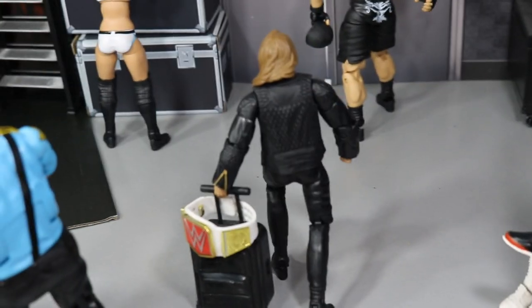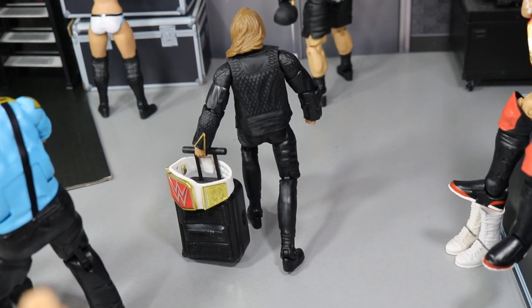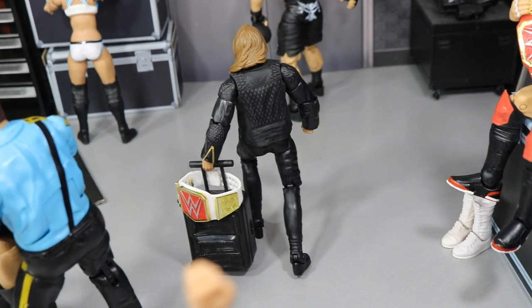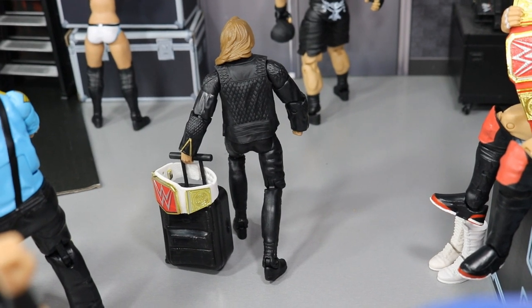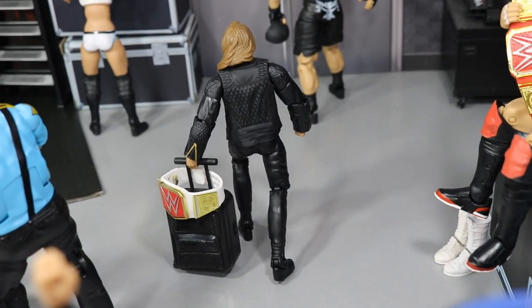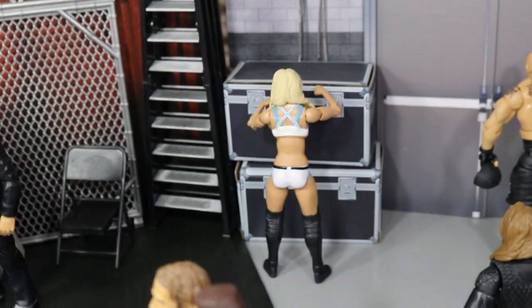We also have Ronda Rousey right here, got her bags packed with her Raw Women's Championship. She knows she is not going to come close to losing this title until WrestleMania 35 in New York City. She did retain her championship over Sasha. It is a little brisk outside — Brock Lesnar doesn't have his jacket on but Ronda has her jacket on. She is ready to get the hell out of here. She got her paycheck, won her title, retained it, and we are moving on.